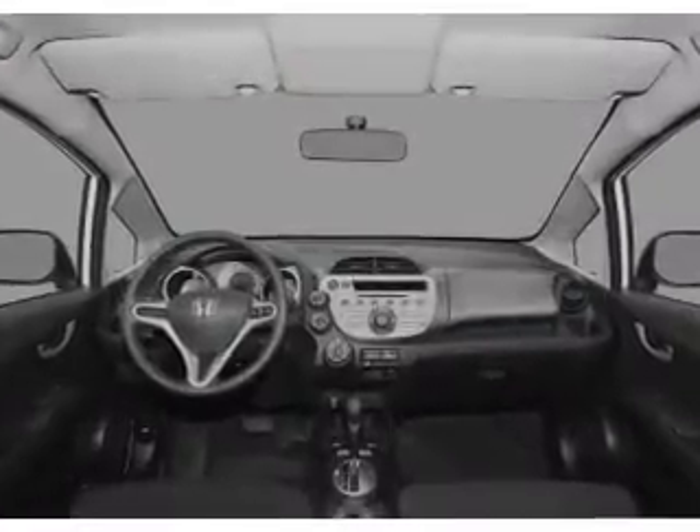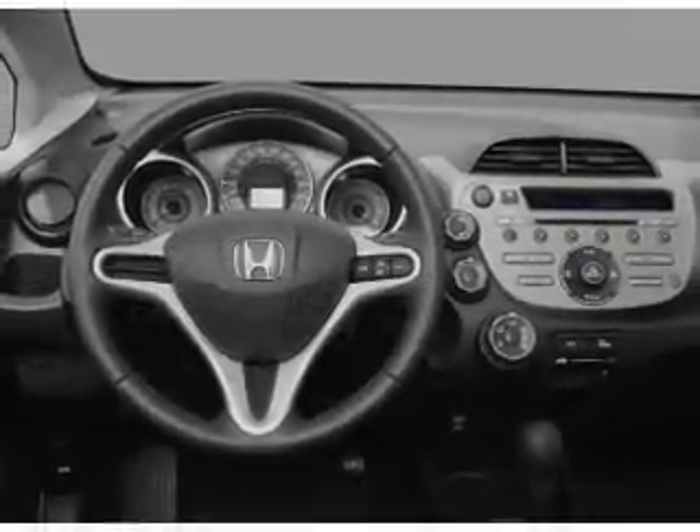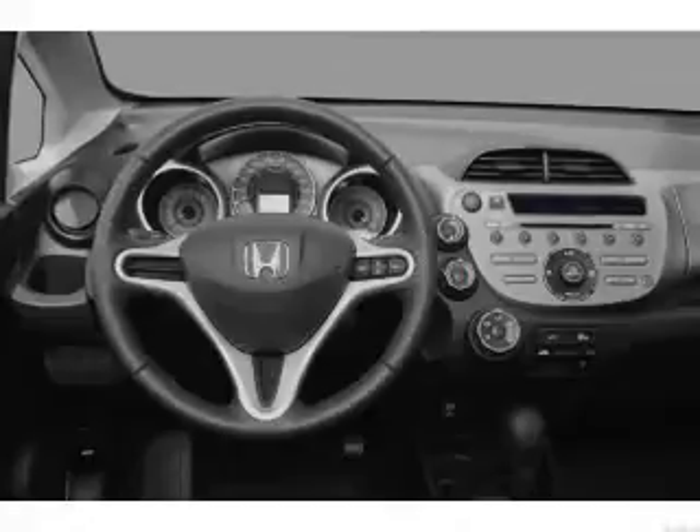Front ventilated disc brakes, curtain head airbags, passenger airbag, side airbag, daytime running lights, low tire pressure warning, and independent suspension.